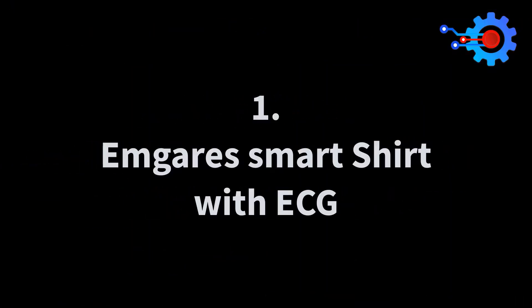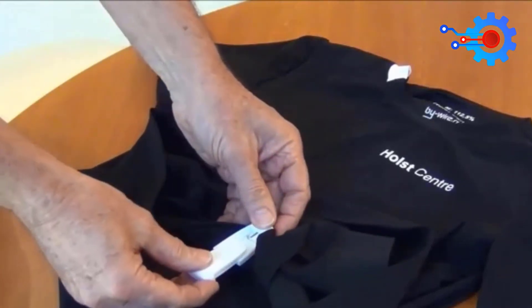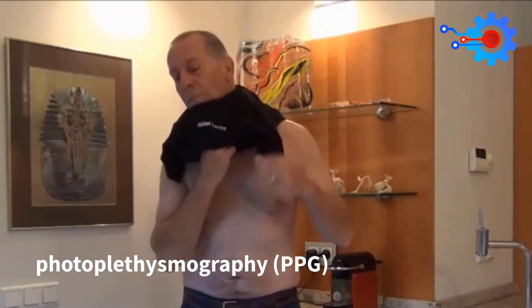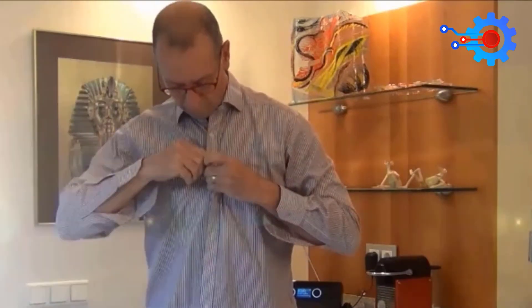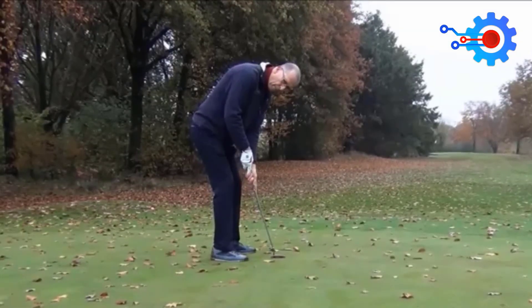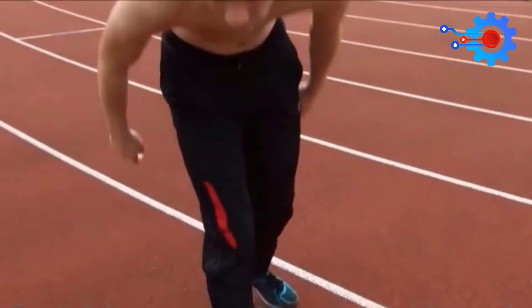Number 1: Imgare Smart Shirt with ECG. This smart shirt is one of the world's most accurate heart rate monitors ever manufactured. Instead of using the common photoplethysmography (PPG) heart rate technology mostly used on all smartwatches and fitness trackers, this smart shirt from Imgare features the all-new electrocardiogram (ECG) technology. This smart shirt is considered more accurate than its light-based equivalent, though it's still yet to hit the mainstream in wearables. The battery lasts for more than 16 hours, and it boasts a very comfortable feel.